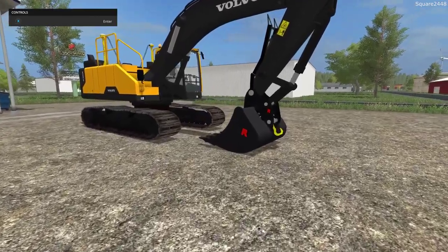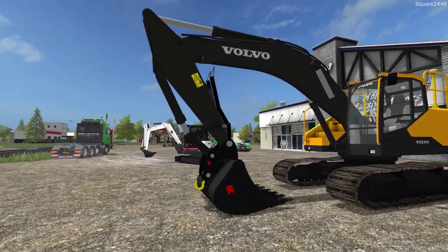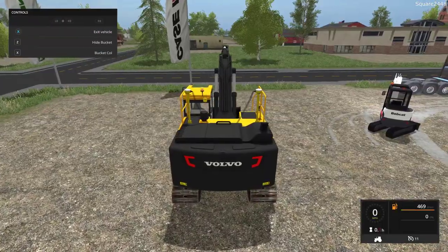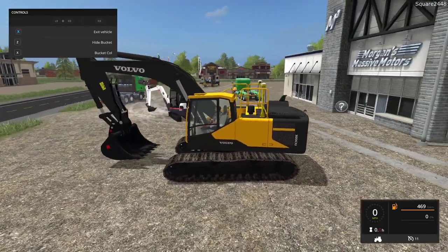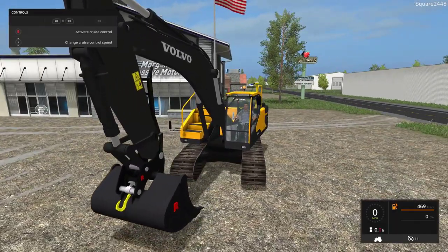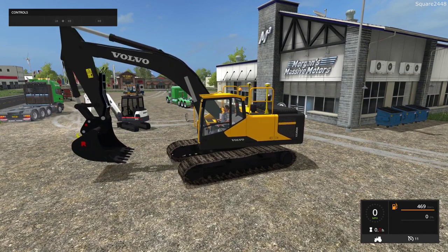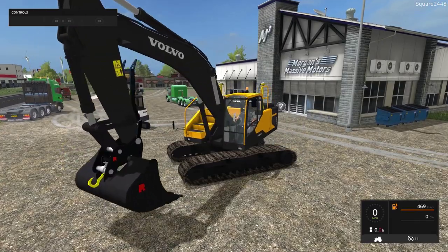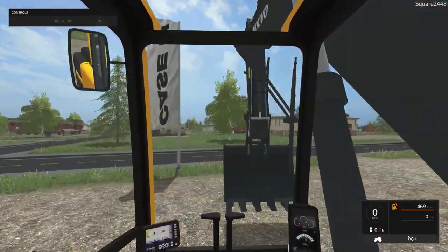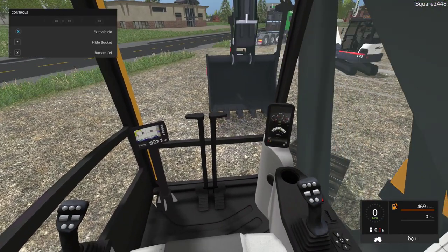The final mod today is a Volvo excavator. It has a claw attachment, and there's a second version you can buy with a giant arm for digging pretty deep. On the first-person view, you can hide the bucket with Z and remove the collision. The claw could potentially pick up rocks, which would be pretty cool. Everything works on it, and there's one beacon light. Even though it's big, the turning is very nice, and it has working mirrors and a great first-person view.